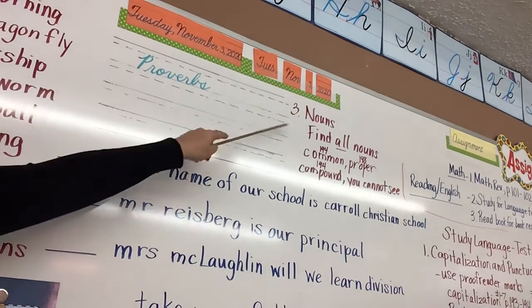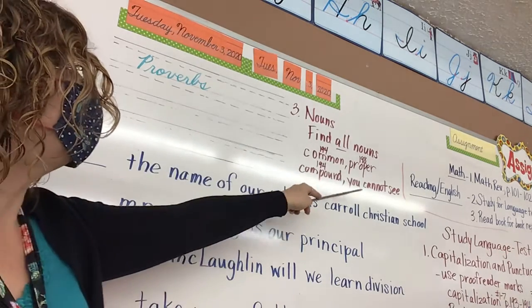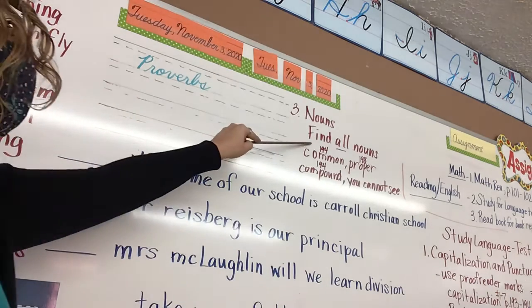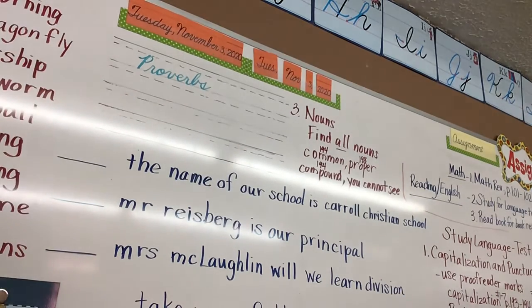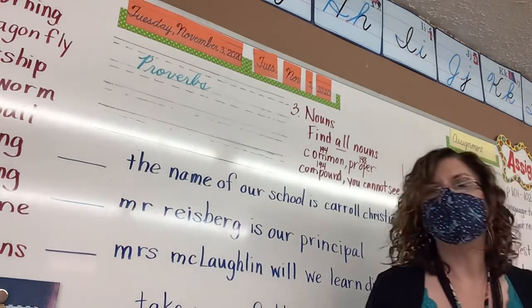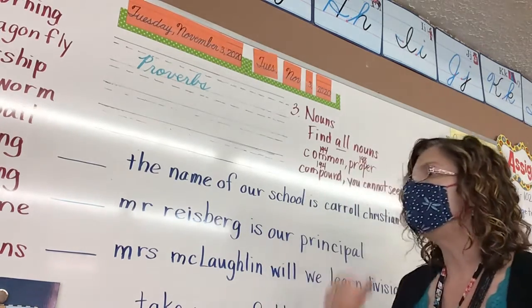All right, Sammy, I want to point at you here as the rest of the study guide to talk about nouns — find all the nouns: common, proper, compound, and the nouns you cannot see. Page 194 for common, 198 for proper, 194 for compound, and then page 55 of your language book will help you with nouns you cannot see, like courage, love, and fear.